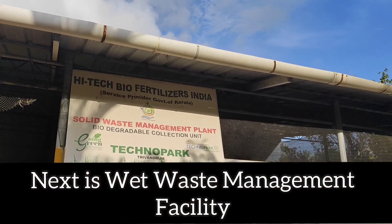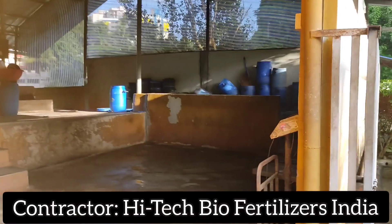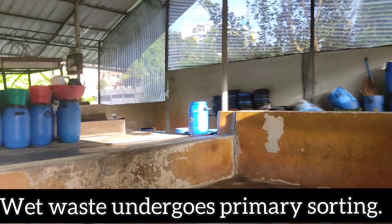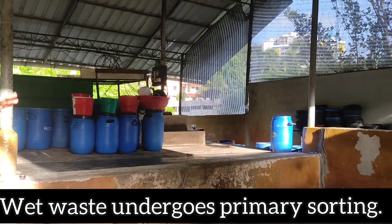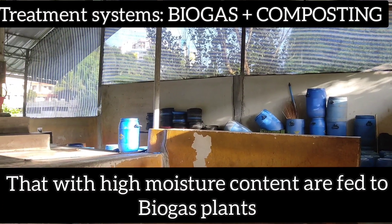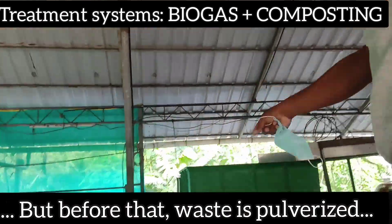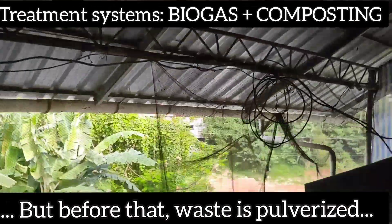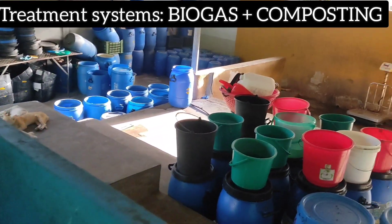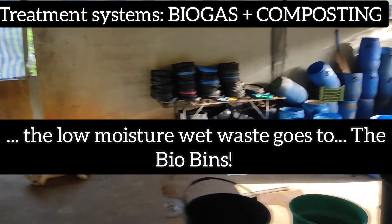And now moving on to the wet waste management facility — High-Tech Bio-Fertilizers India are the contractors for this segment. Wet waste also undergoes primary sorting based on moisture content. The high-moisture wet waste like fruits and vegetable waste is pulverized first and then fed to the biogas plants, while the rest goes to the bio bins.